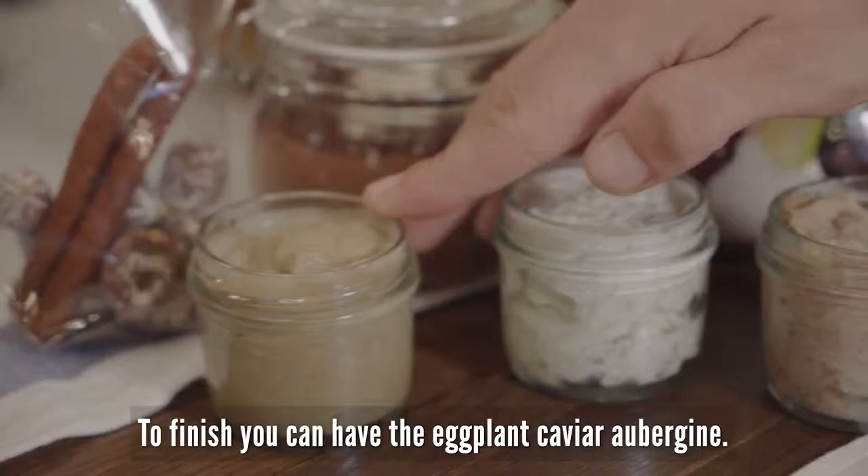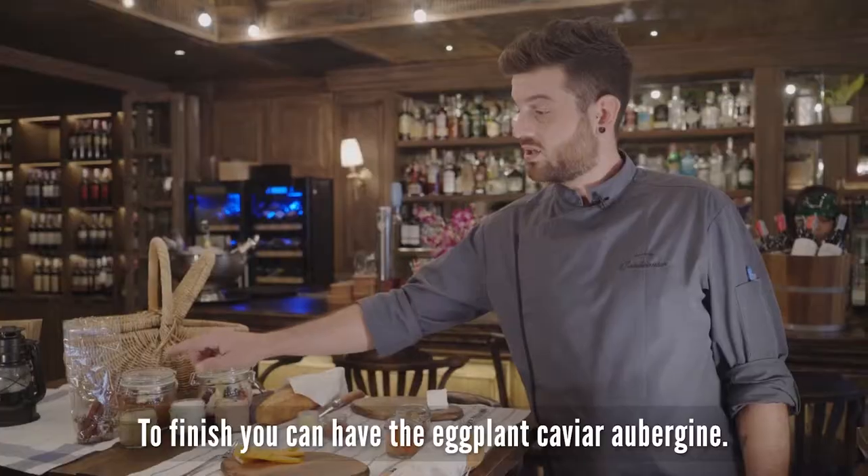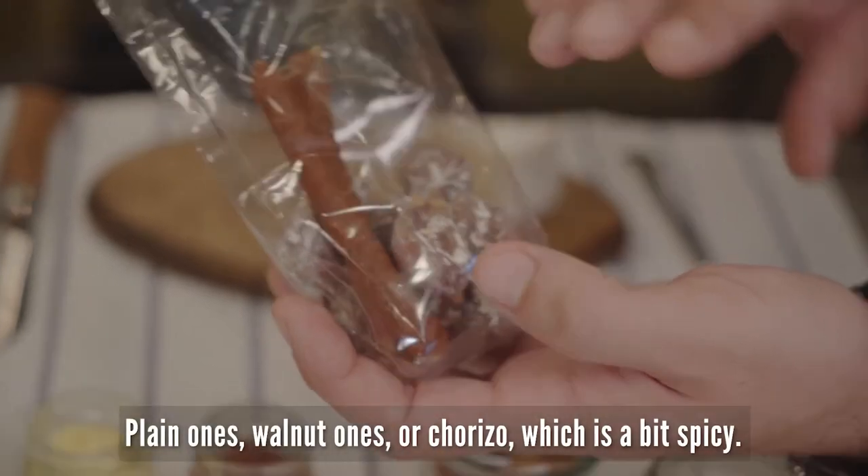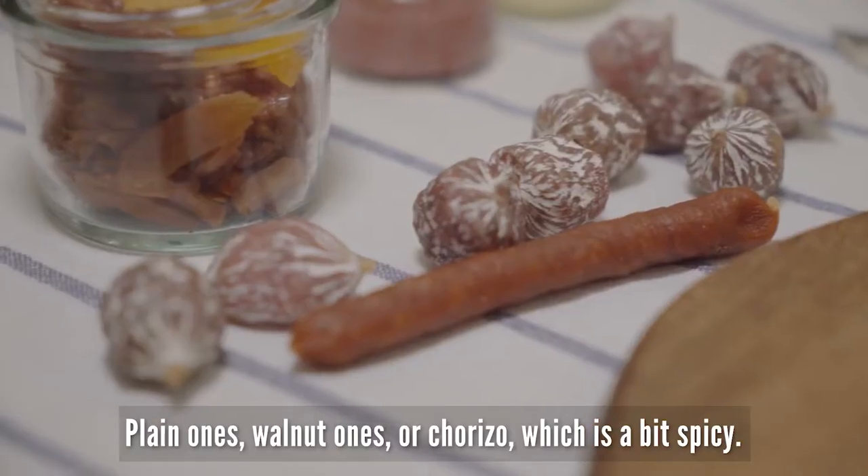To finish, you can have the eggplant caviar — aubergine. And we've got the dried pork sausages: plain ones, walnut ones, or chorizo, which is a bit spicy.